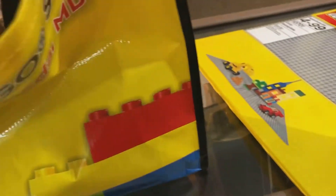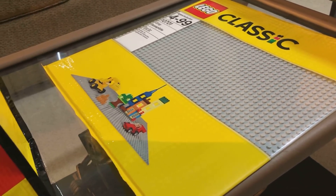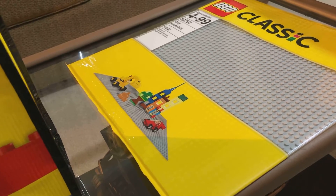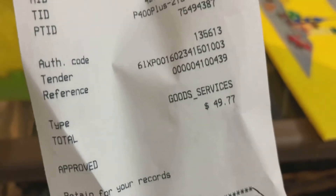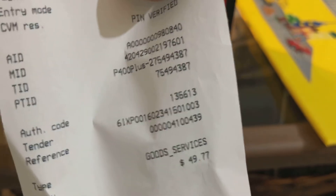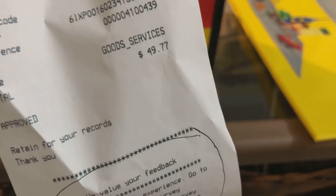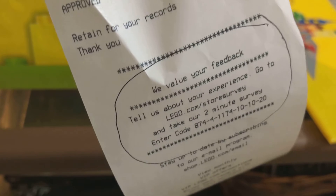The goal when I went there was to only spend 50 bucks. That was my goal. And this came to — you can see — $49.77. The boy is nice! I may actually do this. I'll never do the survey. We'll see.